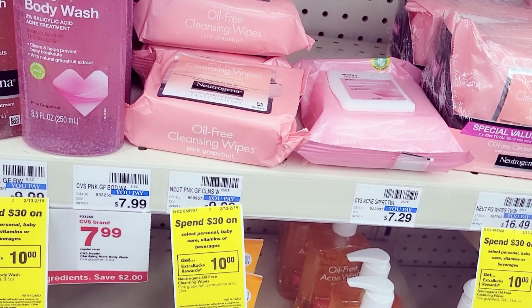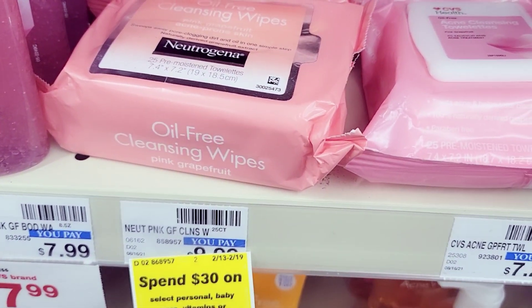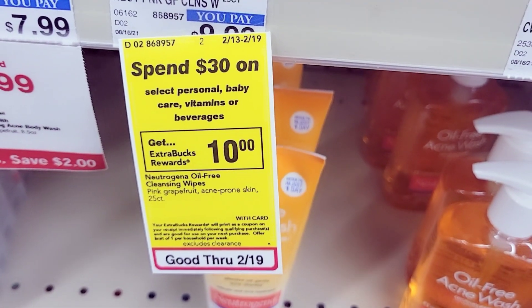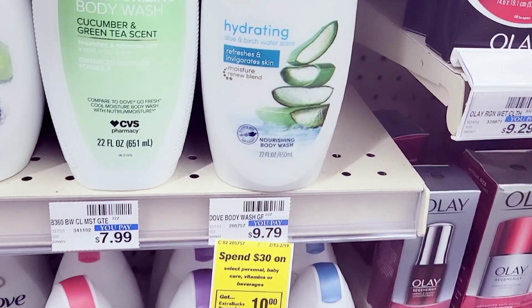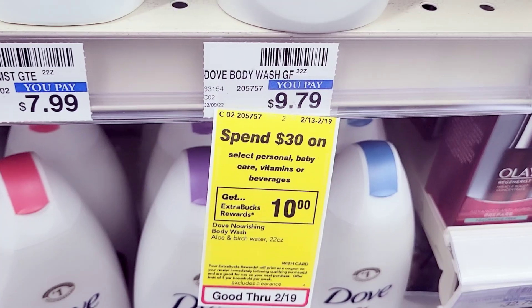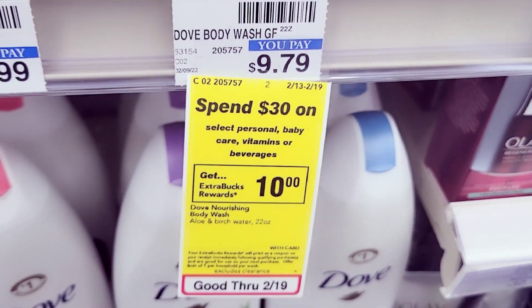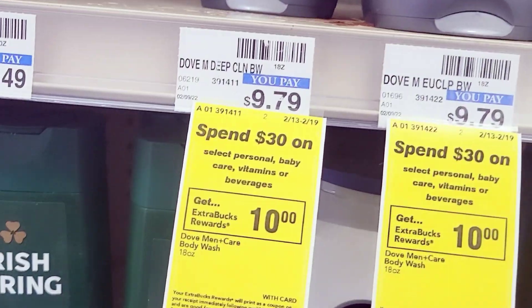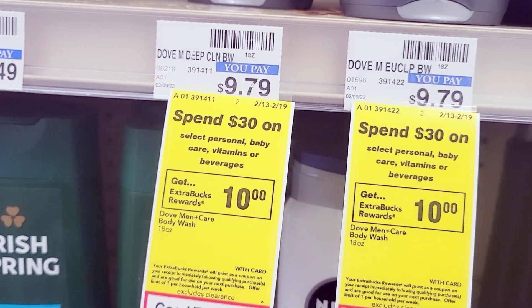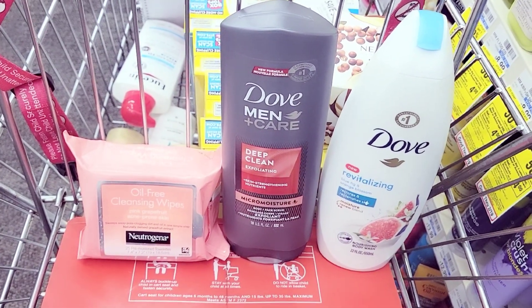This is my last deal on card number one — the spend $30, get back $10 deal. I'm grabbing one Neutrogena Whites acne product because I have CRTs for it, one Dove women's body wash at $9.79, and one Noxzema — also part of the spend $30, get back $10 deal, at $9.79.